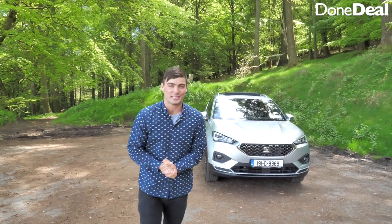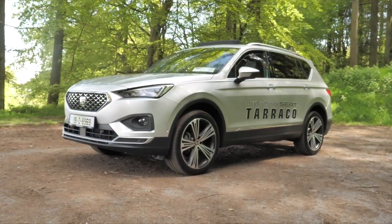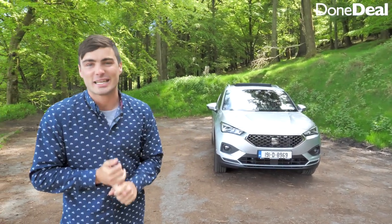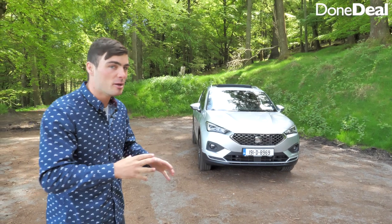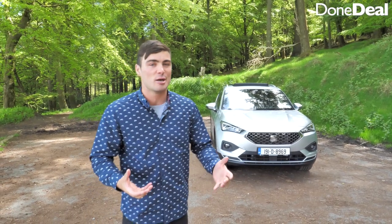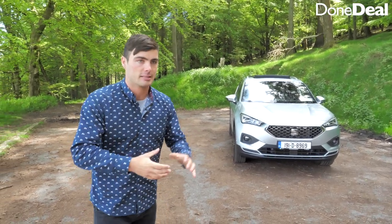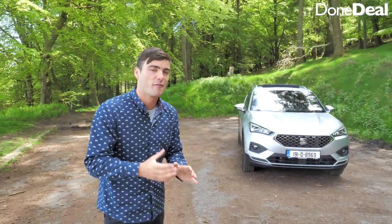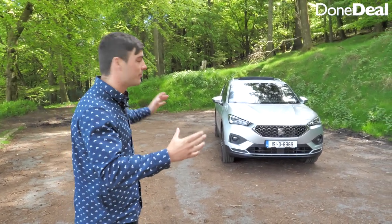Hello and welcome back to another Done Deal car review. Today we're exploring the SUV side of the market with the all-new SEAT Tarraco. It sits in the same section of the market as its Volkswagen Group brothers — the Volkswagen Tiguan All Space and the Skoda Kodiaq. It looks similar and shares the same chassis, engine options, space, and features. Pricing-wise it starts around 34,700 euros, ranging up to about 50,000 or more for the Excellence model.